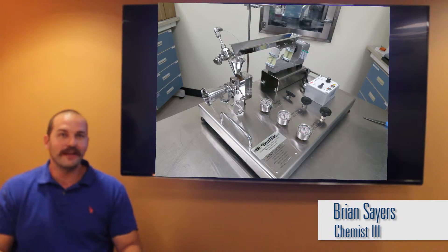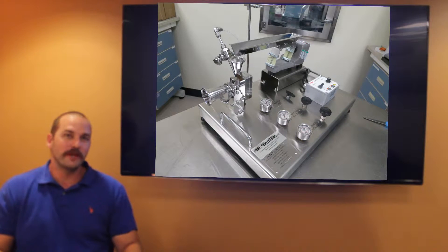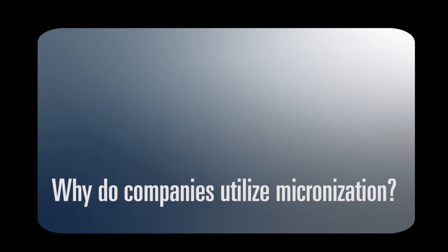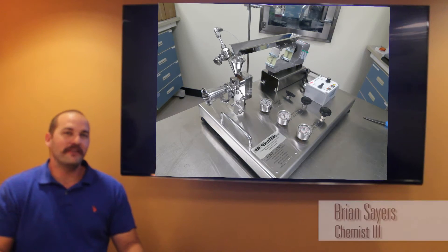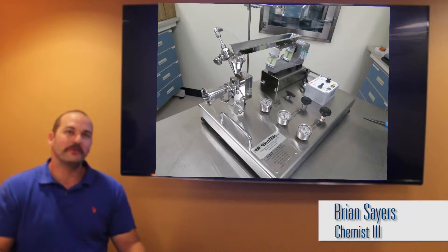Micronization is the reduction of particle size down to a micron level. It is favorable because it increases surface area. The way we do it at PharmaTech is through a spiral jet mill, which is featured in the image on the TV. Companies utilize micronization in order to increase surface area and speed up the dissolution profile for an active.